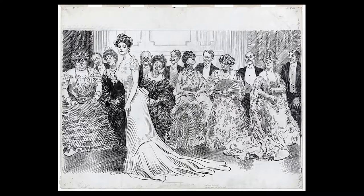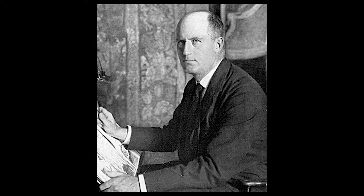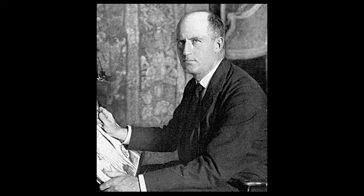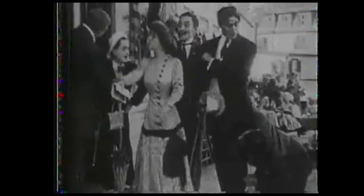The beauty ideal to which all aspired was the Gibson Girl, a woman that didn't really exist. She was designed by the American Charles Dana Gibson. The Gibson Girl was a modern woman, confident and emancipated. She was tall and elegant, with a long neck, large bust, and large hips but a very narrow waistline.